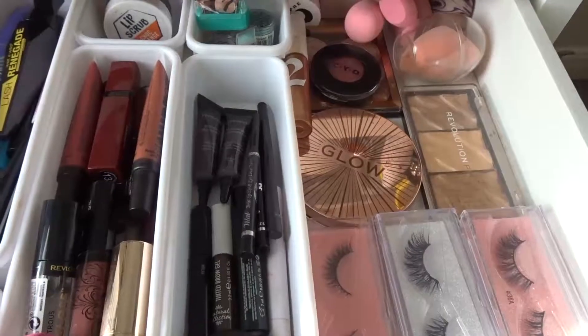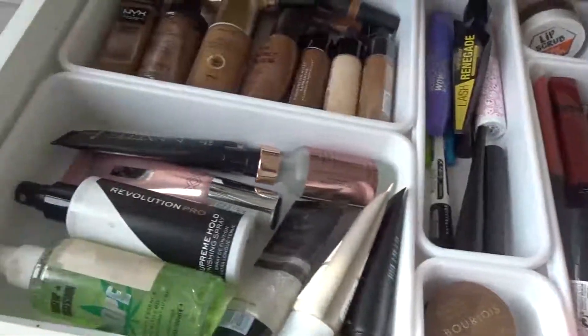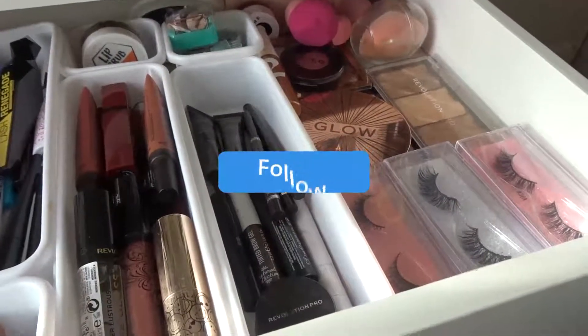So this is basically my drawer done. Thank you guys so much for watching - if you guys like, subscribe, click the bell, follow me on social media and I'll see you guys in my next video.